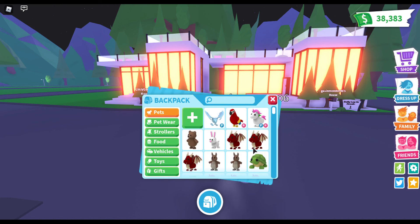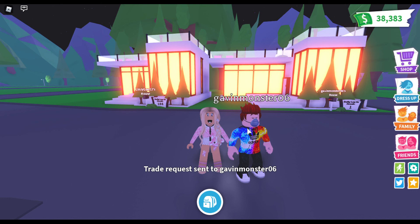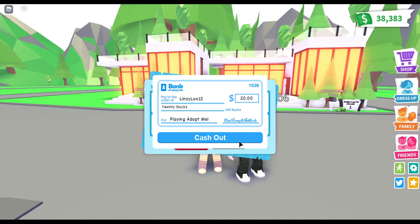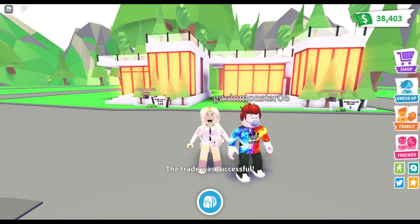This is our last trade and Gavin gets to pick the color first - it's green. I'm going to choose red. I sent you a trade request, and I think I might have something you don't have yet. Oh my gosh - an evil unicorn! And you gave me a turtle - I don't think you have one of those. That's perfect! Guys, if you enjoyed this video please give it a big thumbs up, subscribe, turn on that bell notification, and comment down below. We'll see you in the next one, bye!